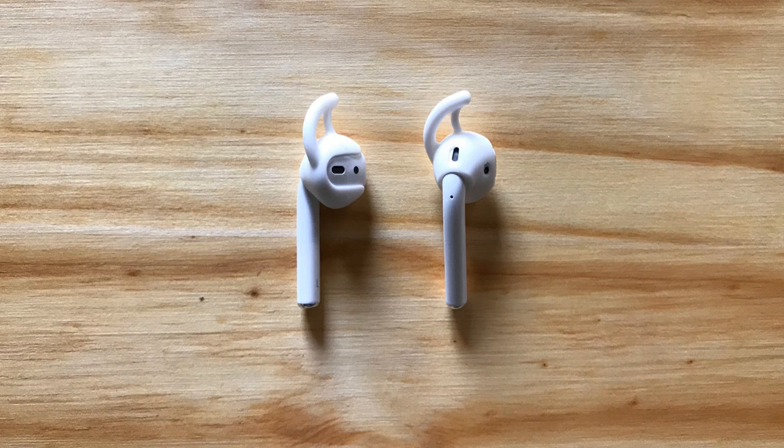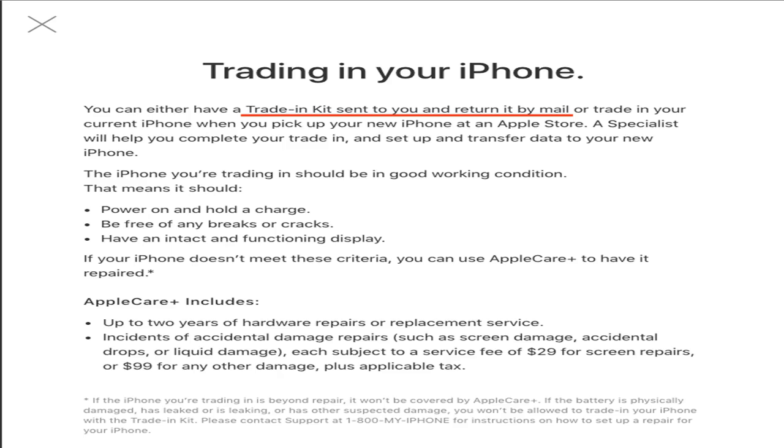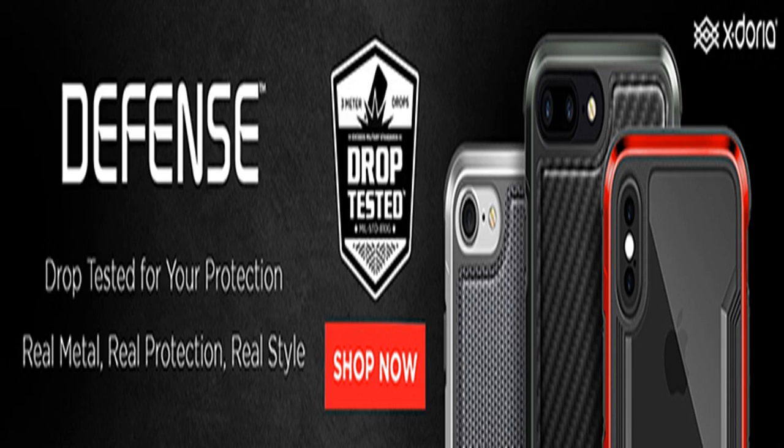Apple has updated its iPhone upgrade program webpage to reflect the change in policy. Customers can now have a trade-in kit mailed to them — you can either have a trade-in kit sent to you and return it by mail, or trade in your current iPhone when you pick up your new iPhone at an Apple store. A specialist will help you complete your trade-in and set up and transfer data to your new iPhone.